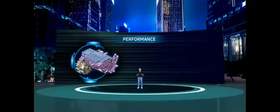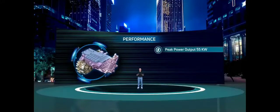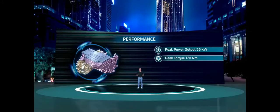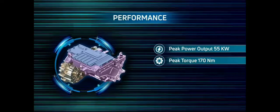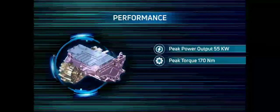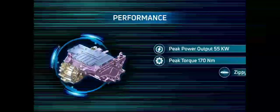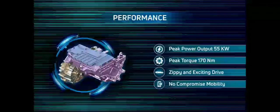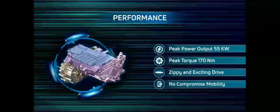In terms of performance, the Tigor EV gives a peak power output of 55 kilowatt and a peak torque of 170 Newton-meter. Tigor EV does zero to 60 kilometers an hour in 5.7 seconds for a zippy and exciting drive. It can negotiate the steepest of gradients without any compromise.